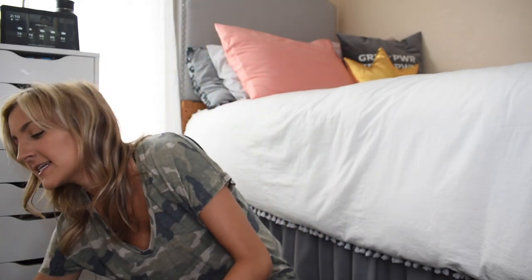Hey guys, welcome back to my channel. For those of you who are new, my name is Mackenzie and today I'm going to be doing a Shein haul. I am so excited because I have a huge box of things here from Shein — this is probably my best batch of pieces ever.